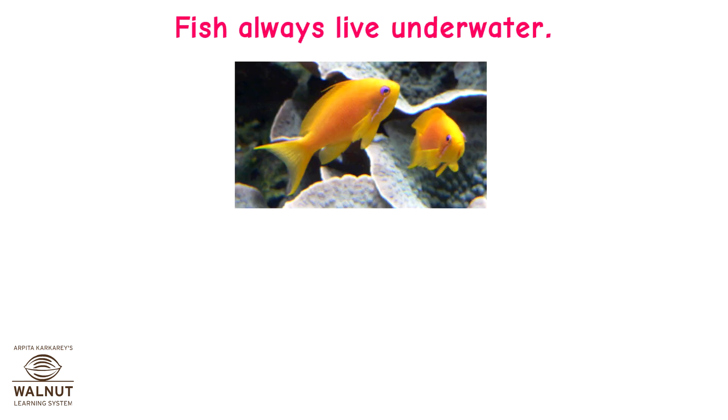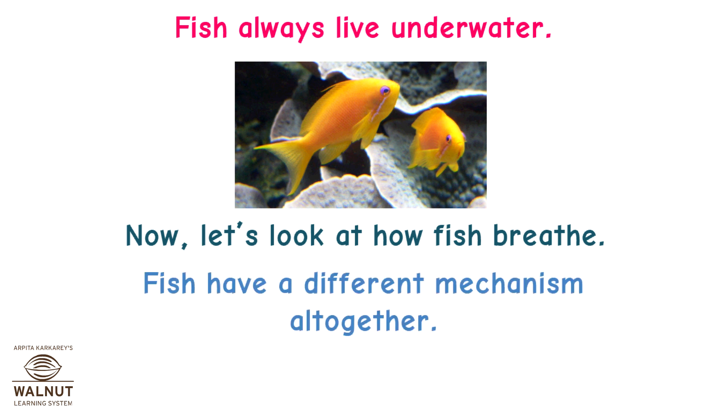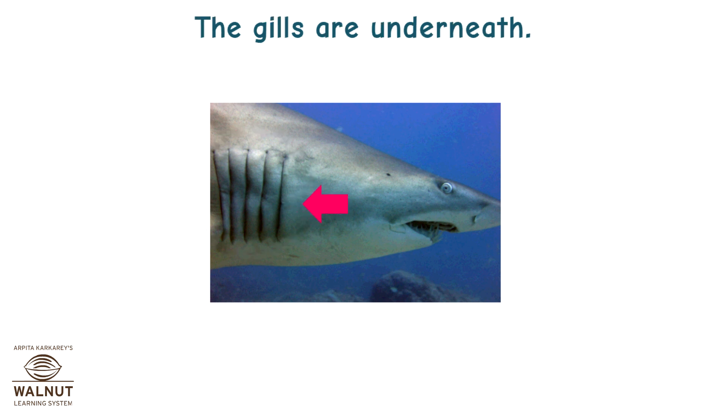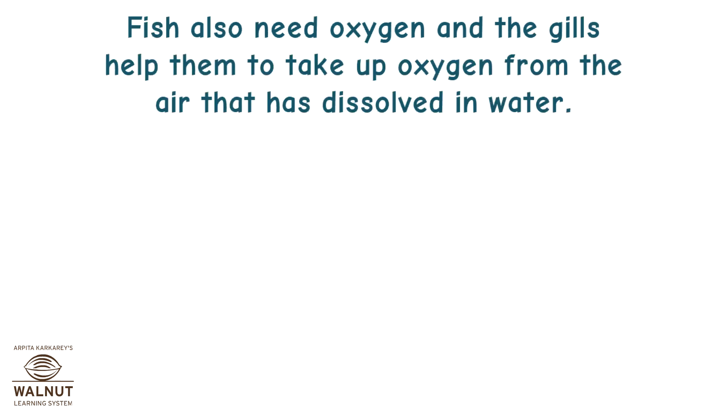Fish always live underwater. Now let's look at how fish breathe. Fish have a different mechanism altogether. They have gills. You can see some slits behind the mouth and eyes of a fish — those are gill slits. The gills are underneath. Gills are the main part of the respiratory system of a fish.